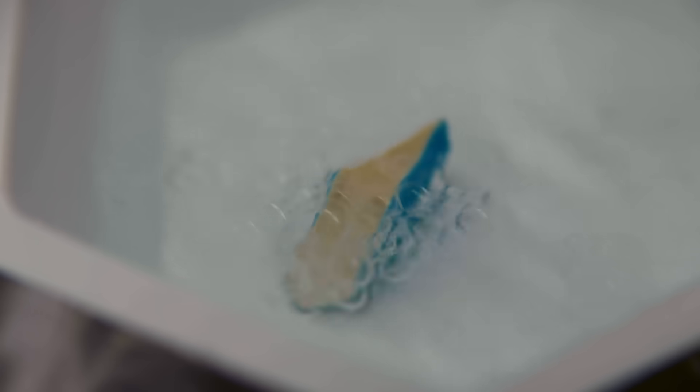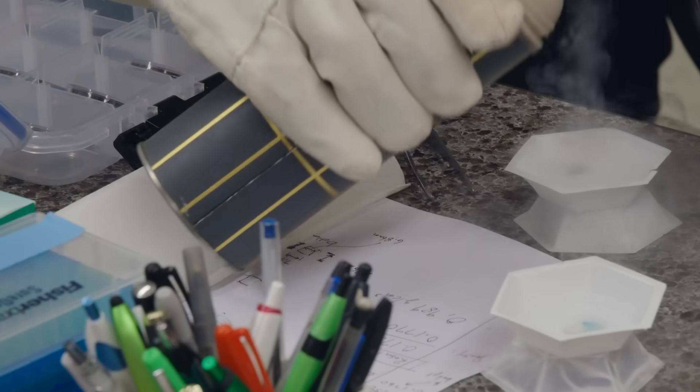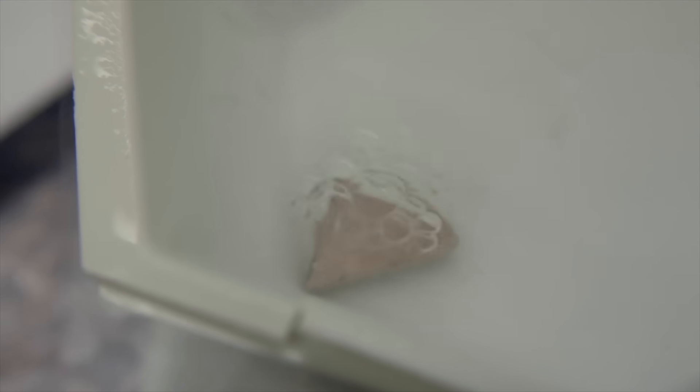The normal blue ceramic tile was already cooling down with far fewer bubbles than the dish with the Mesa ceramic. Our ceramic was still going. We added a little more liquid nitrogen just to make sure the Mesa sample stayed cold. After several more minutes, it finally started to slow down and calm — but it had taken several minutes longer than it should have to cool down.